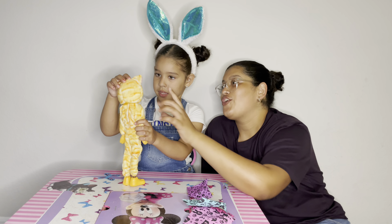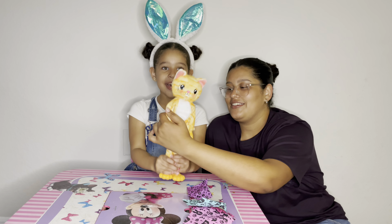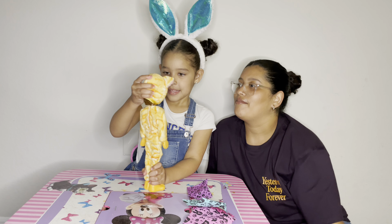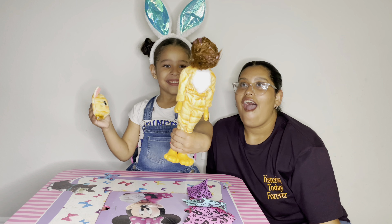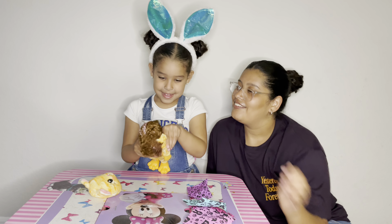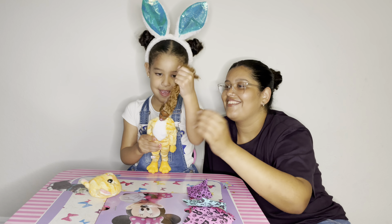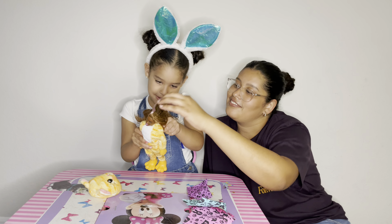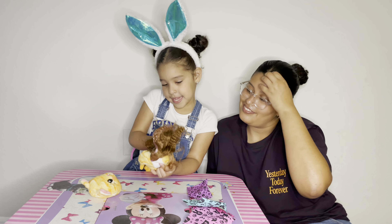It feels really soft. So show the camera the cat. Look, cat! And now take off the hat and show them. Look, you guys. Open everything. I only have to brush her hair. Wow. And we can take it off, you guys.